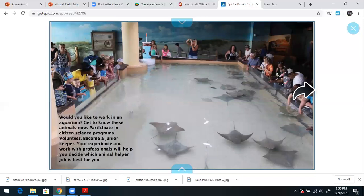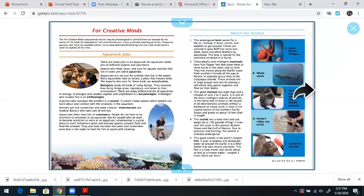Would you like to work in an aquarium? Get to know these animals now. Participate in citizen science programs. Volunteer. Become a junior keeper. Your experience and work with professionals will help you decide which animal helper job is best for you. And that is our book.